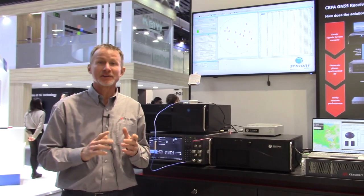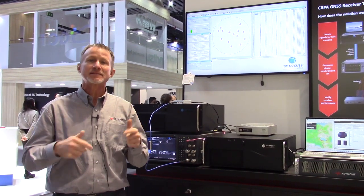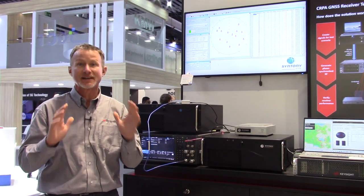Hi, I'm Randy with Keysight Technologies here at Mobile World Congress, the 2024 edition. Today I'm going to talk about how Keysight and Syntony have partnered together to help connect and secure the world through GNSS interference testing solutions.